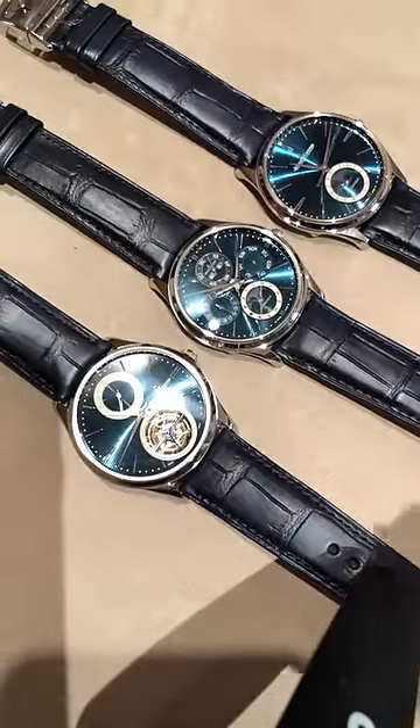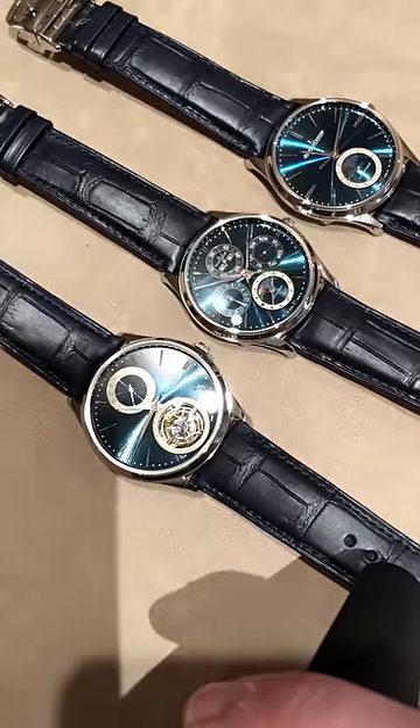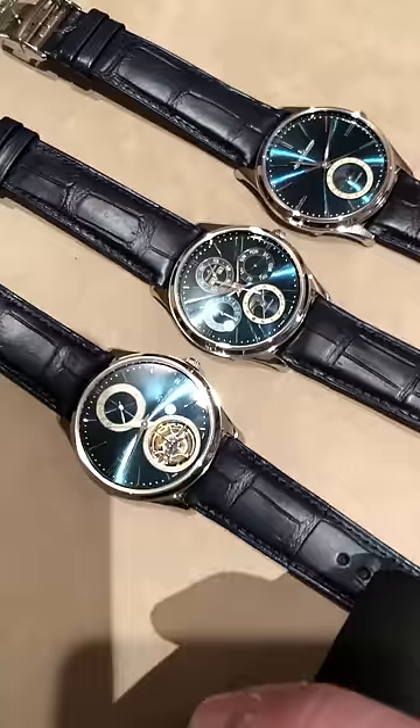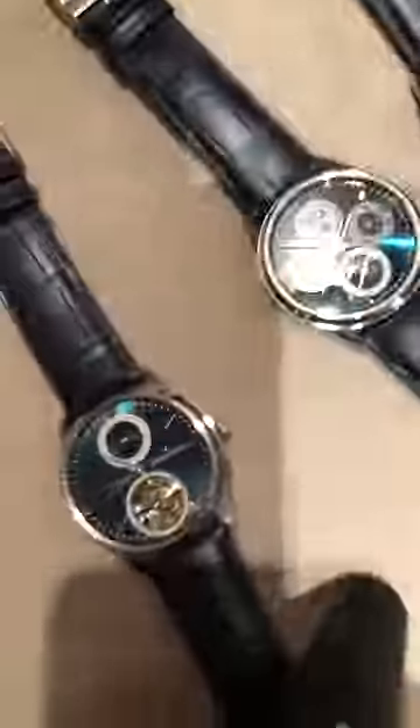Hi, this is Watchbox on assignment at SIHH 2019 with Europastar Magazine. I'm Tim Masso. I'm going to take you through the 2019 Jaeger-LeCoultre Master Ultra-Thin Blue Enamel Series. We're going to start with the flagship, and the flagship is a doozy.